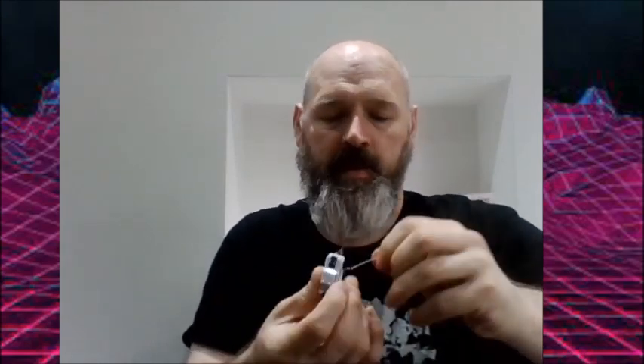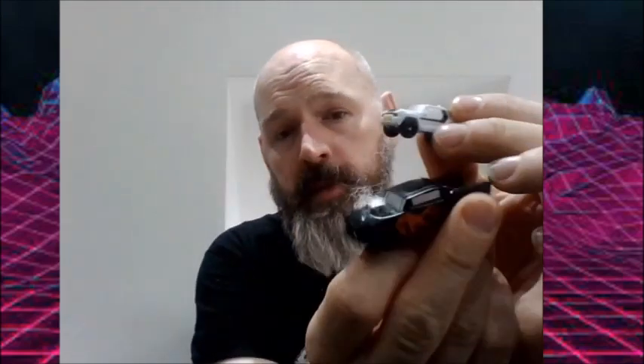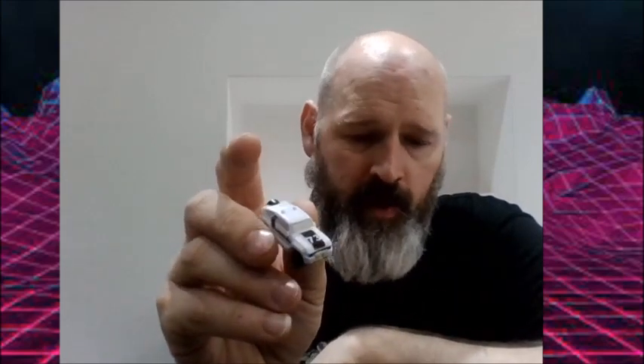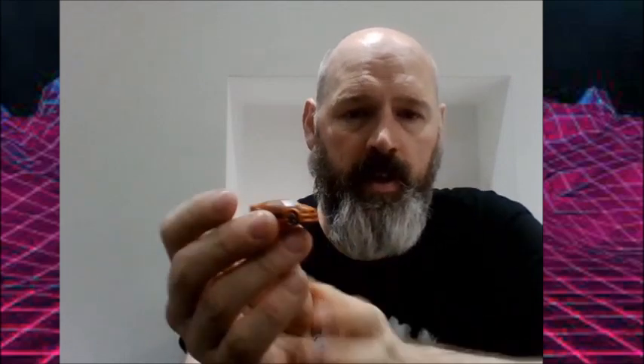Look at that — this is called Hog Nose. That's one of the miniature Transformers I got in the not too distant past. Look at the size difference, or even compared to Thomas — it's a really tiny little car. It's pretty cool. There's another car.